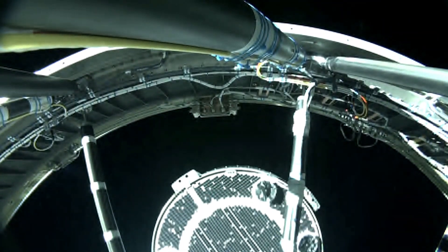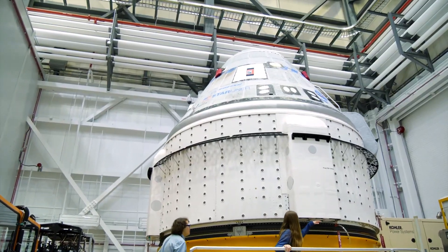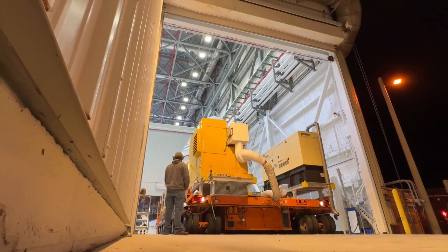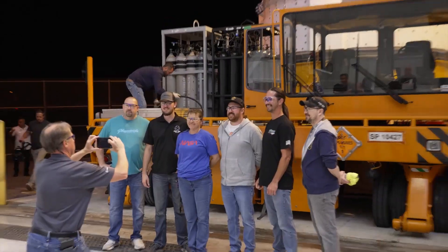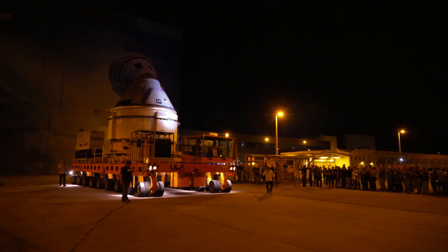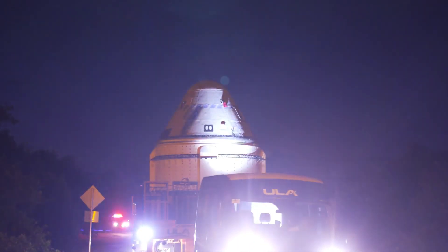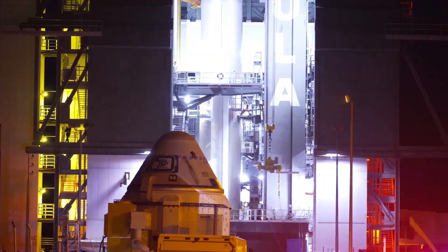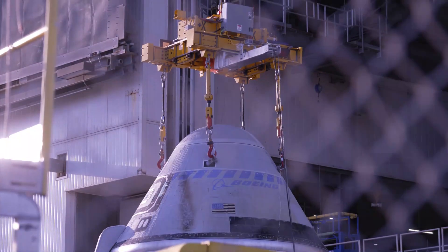Boeing's approach contrasts with SpaceX, which has already embarked on multiple missions to the ISS, including flights for private company Axiom Space. While SpaceX has ventured into private astronaut missions, Boeing is cautious due to the uncertain market and ongoing technical challenges with the Starliner spacecraft. Starliner faced setbacks, including a failed uncrewed flight in 2019 and subsequent delays due to technical issues. Despite these challenges, NASA's Commercial Crew Program Manager Steve Stich commended Boeing's efforts in addressing the spacecraft's problems.